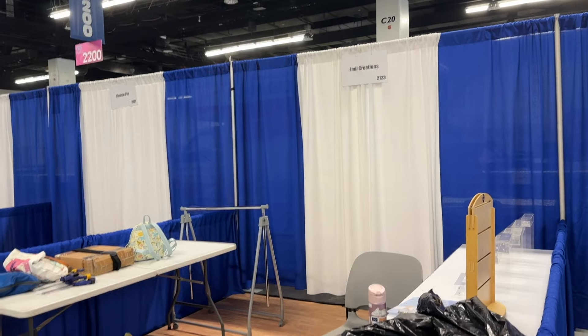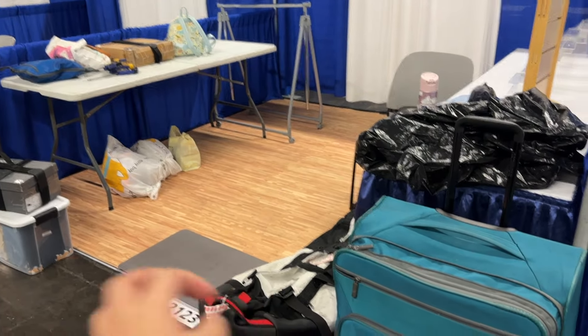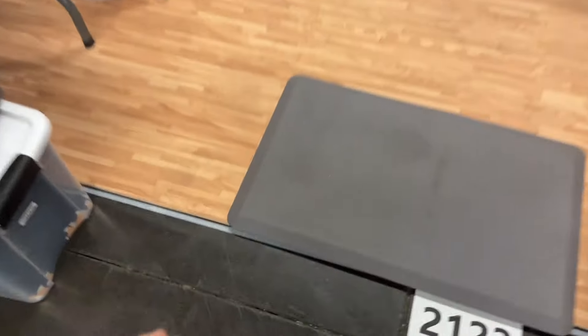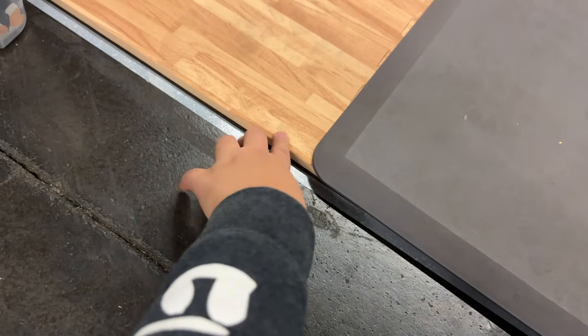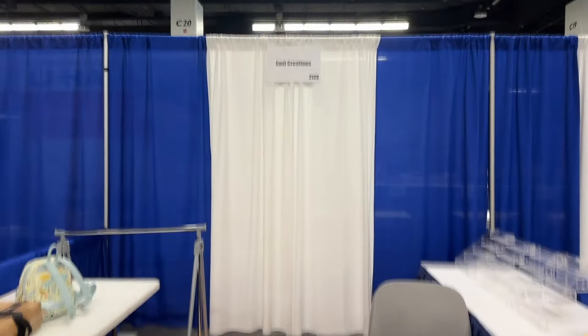All right, so here's the booth. We just got everything in and we have flooring put down so we can put stuff on top of it. Look at the flooring — it's actually just foam, like squishy foam from children's play yards. It's going to get set up now, but here's the before!